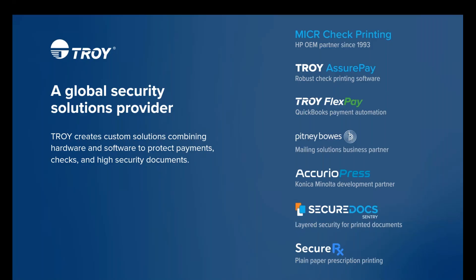Troy at the core is a security printing solutions provider, and we offer products and services utilized in all types of business environments — from mid-to-high volume production print hardware, to check creation software, document security features, and mailing and inserting. The goal is to provide an end-to-end solution for our clients.